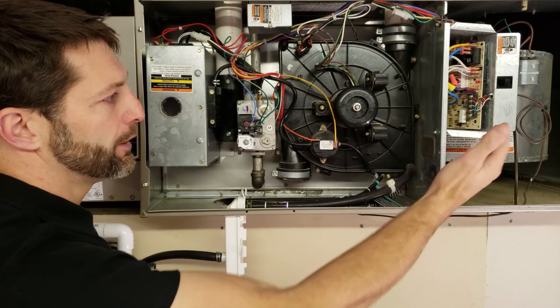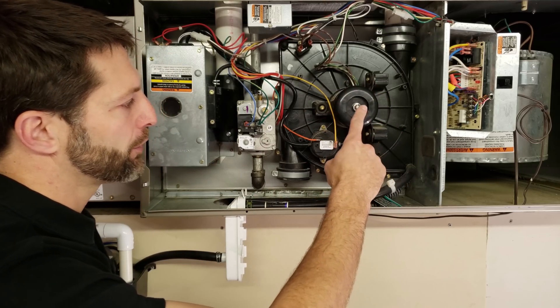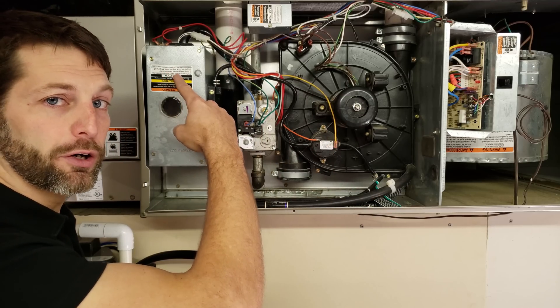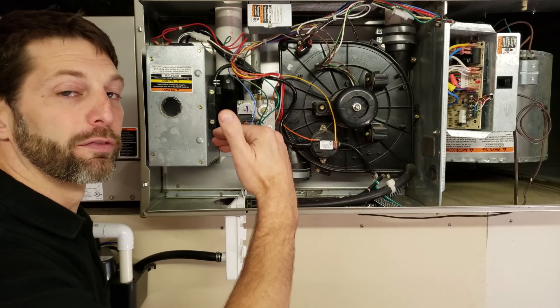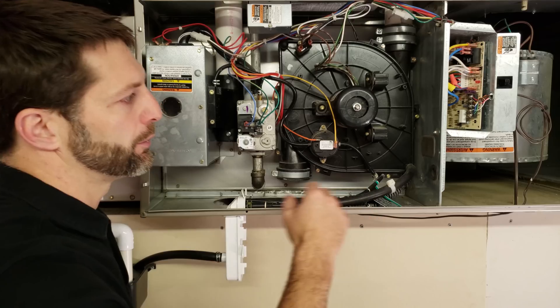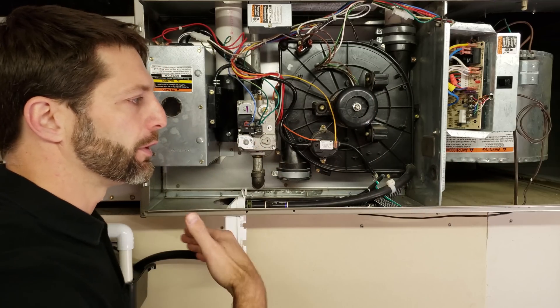So what happens is in this furnace — this is a 90% efficient furnace — the inducer motor turns on first, then the pressure switch closes, then the hot surface igniter turns cherry red, then the gas valve flows the full gas flow, then the control board senses the flame through the flame notification process, then there is a blower on delay so it's waiting for the heat exchanger to heat up, then after that the blower motor turns on.